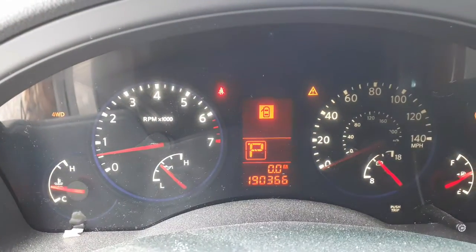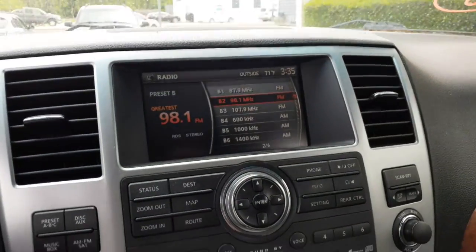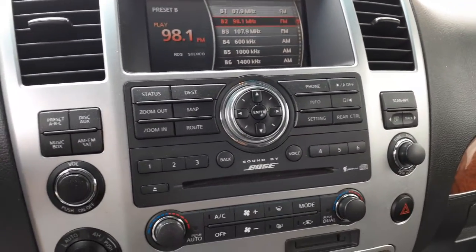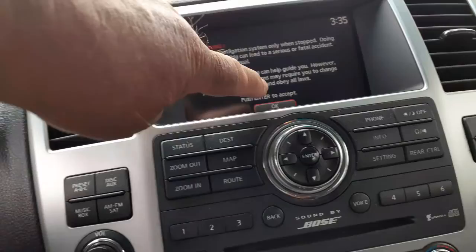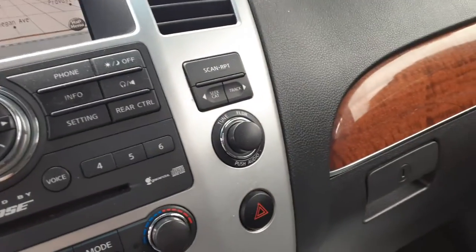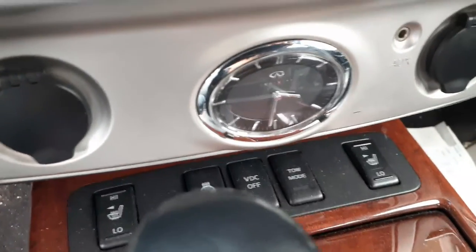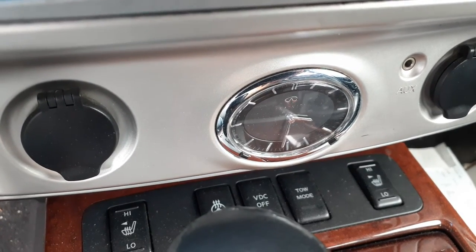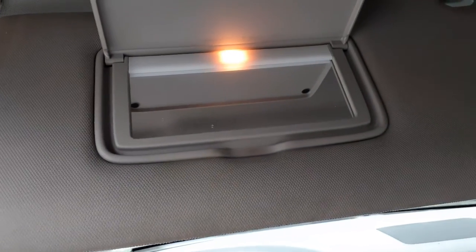Here's your speedo — 190,366 miles. Real nice running motor, 5.6. Here's your radio setup — this is navigation, 6-disc CD, Bose sound, all there: AM, FM, satellite, all nine yards. Navigation worked fine. There's your heated seats, heated steering wheel. Tow mode. Here's your key and key fobs. There's your sun visor, lighted with the extension.